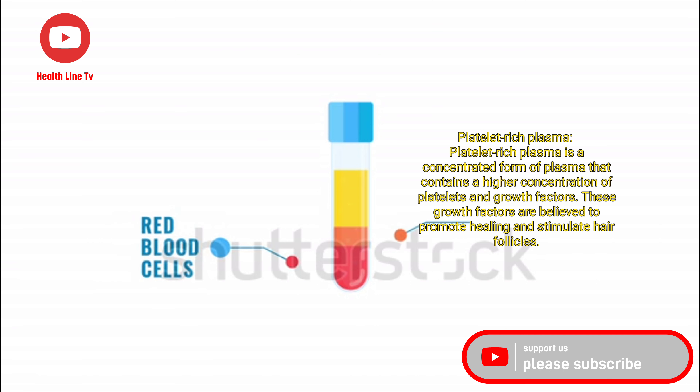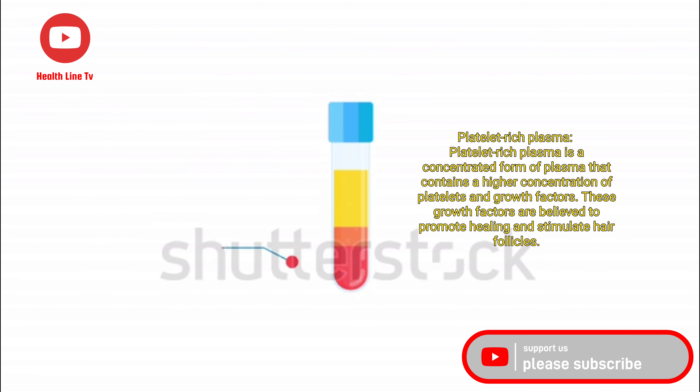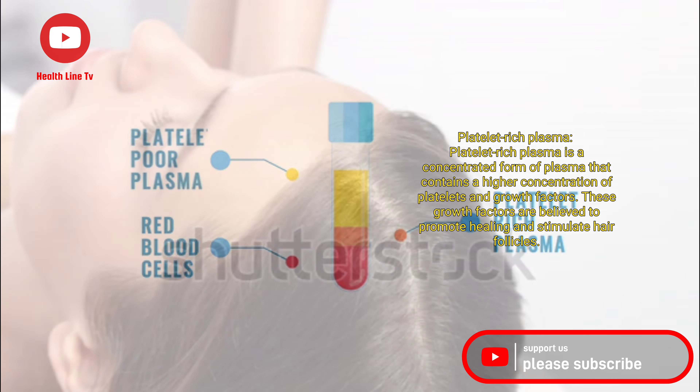Platelet-rich plasma is a concentrated form of plasma that contains a higher concentration of platelets and growth factors. These growth factors are believed to promote healing and stimulate hair follicles.